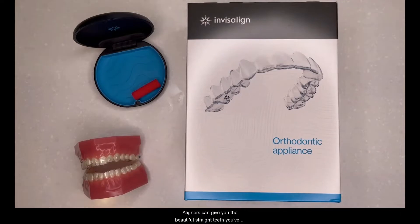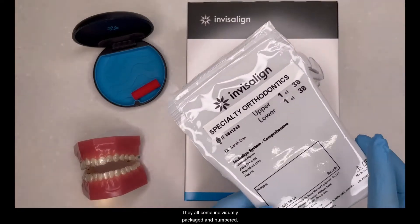Aligners can give you the beautiful straight teeth you've always dreamed of. Wearing your invisible, removable aligners is easy and you don't have to feel self-conscious as no one will even notice you are wearing them. You will be given all of your aligners at your insert appointment. They all come individually packaged and numbered.